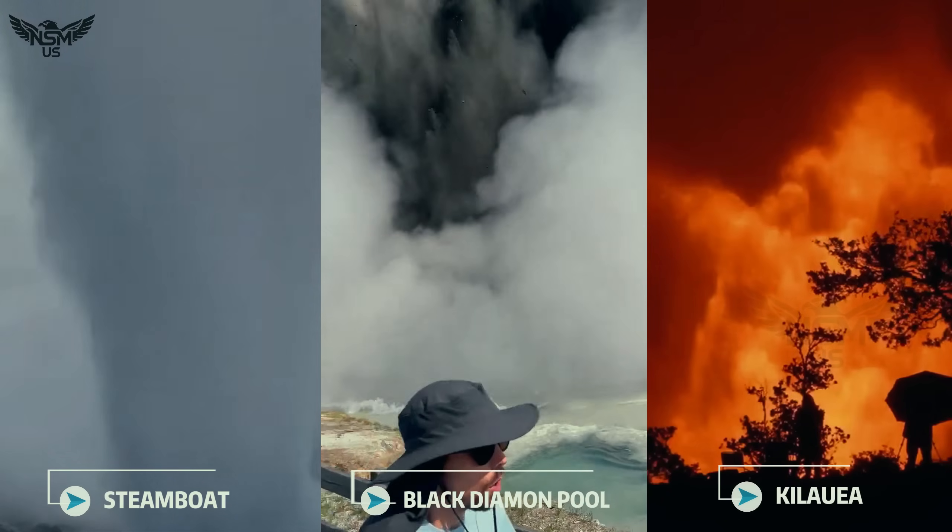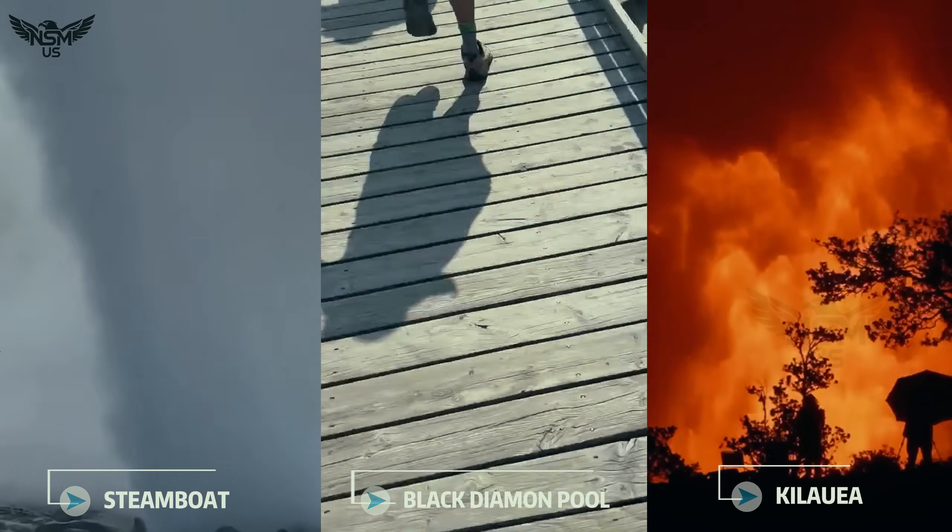Steamboat Geyser, Black Diamond eruption, and Kilauea's massive eruption.